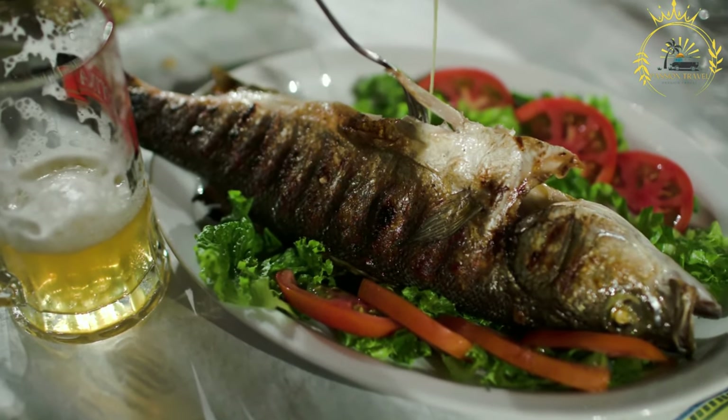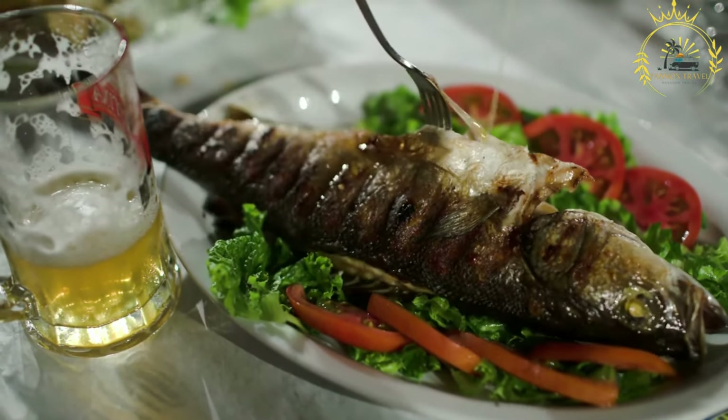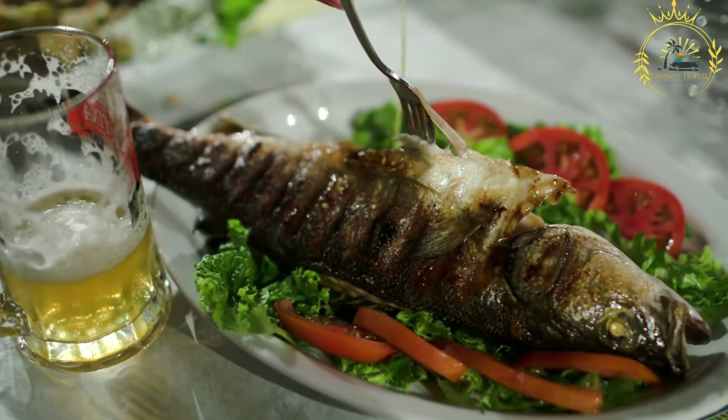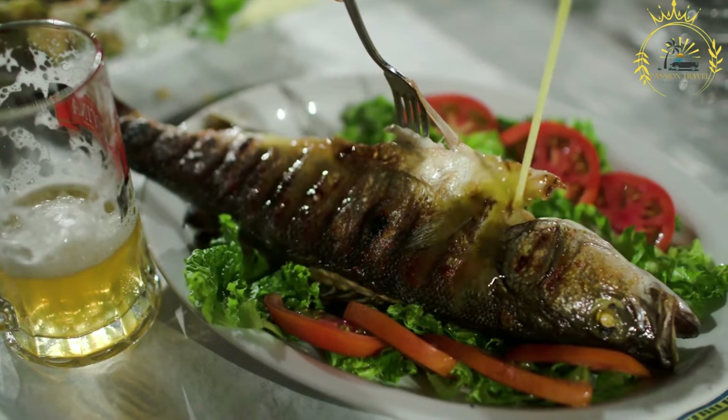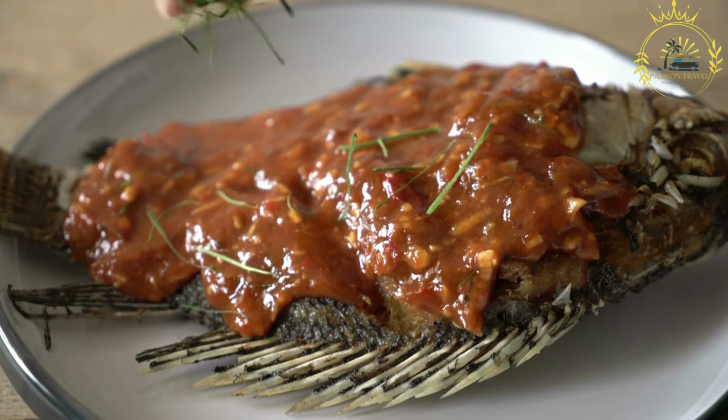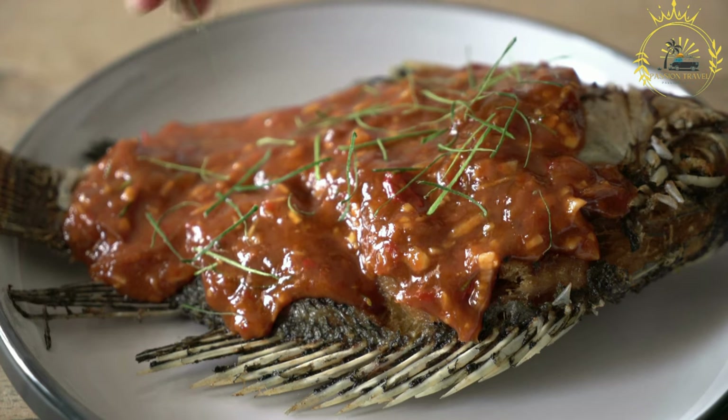Fermentation: once the cornmeal is ground, it is left to ferment for a period of time, usually around one to three days. Fermentation is a key step in the preparation of kanki, as it gives the dish its distinct sour taste and changes its texture, making it soft and fluffy.